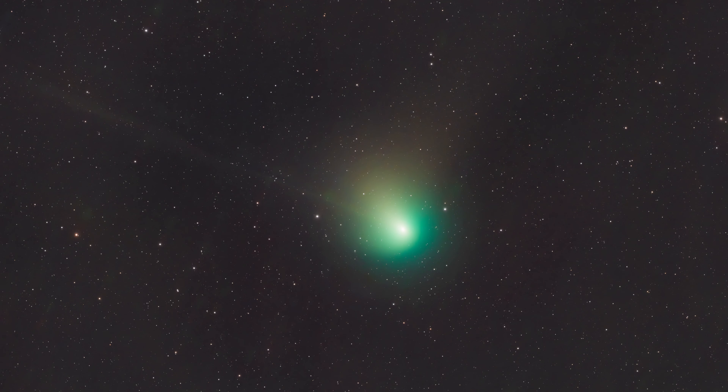So here we are, we're gonna capture the green comet. We actually already have — we got kind of a quick capture of it as soon as we landed back in the states, but we wanted to give it another go. In this video you're going to see us capture the comet twice.